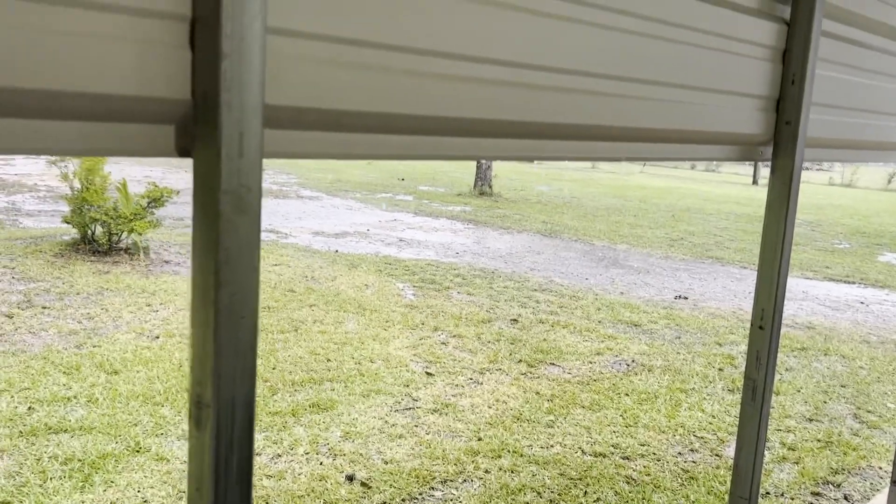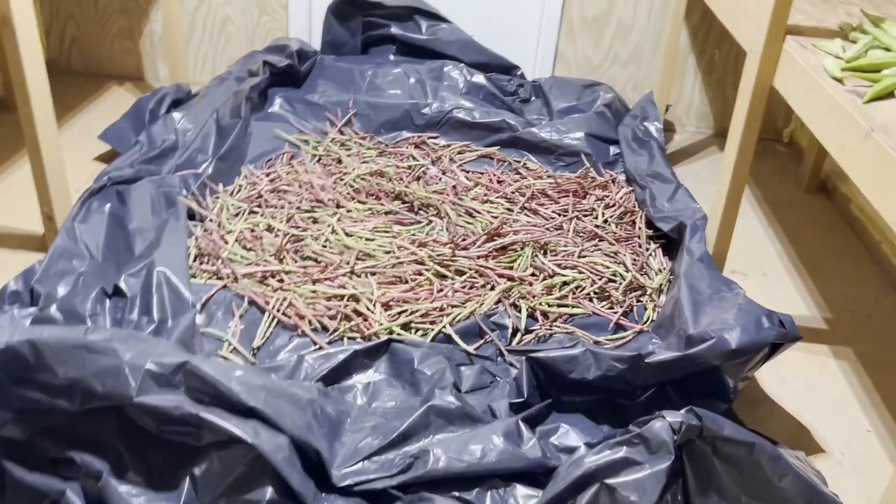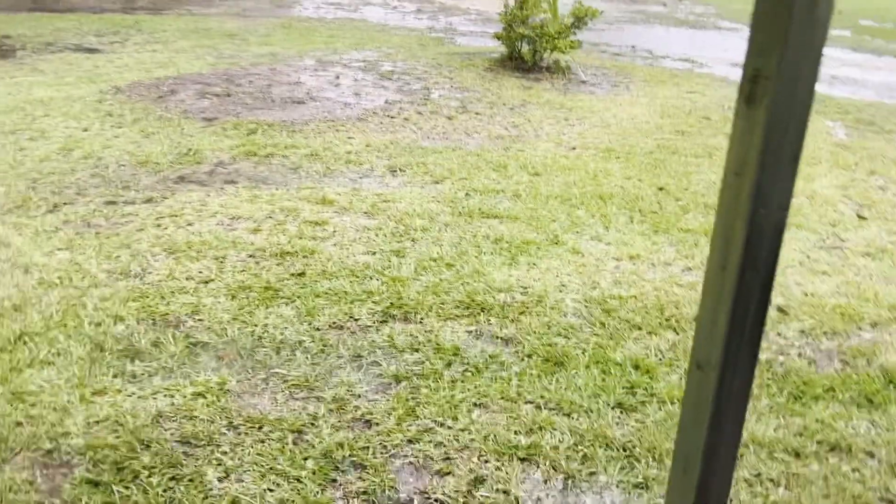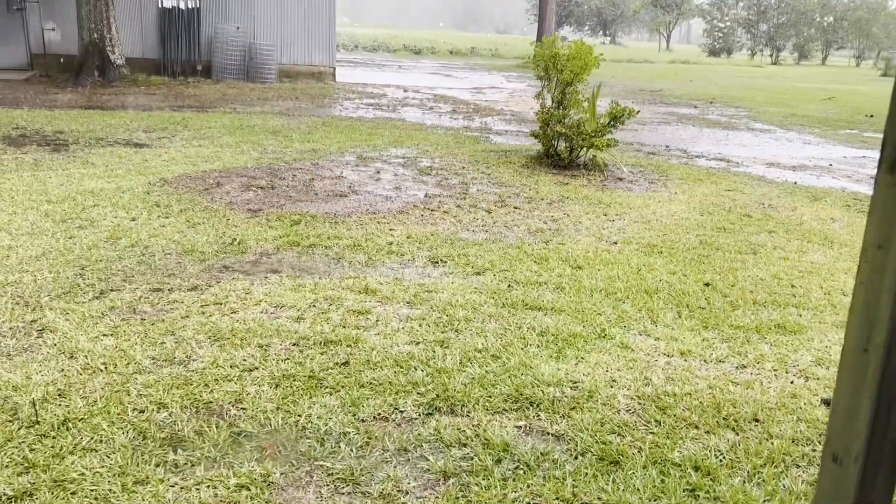We were just out there in the bean field taking some peas, man, as you can see. We picked about a bushel there and a little okra, and I guess it's decided it's going to rain.